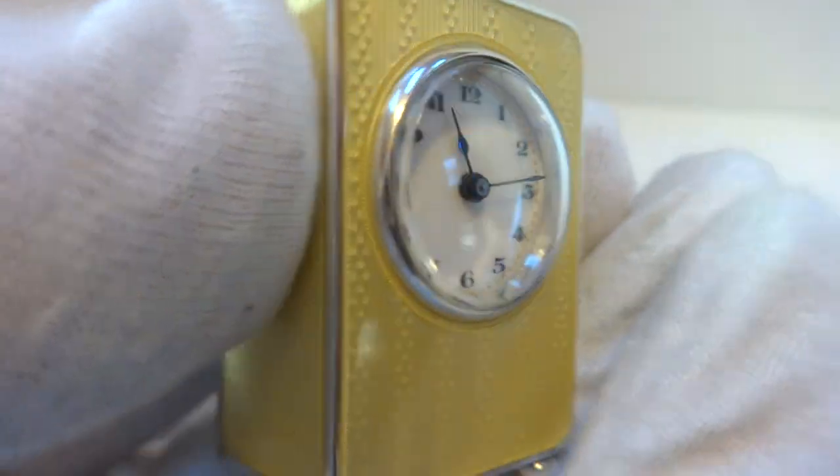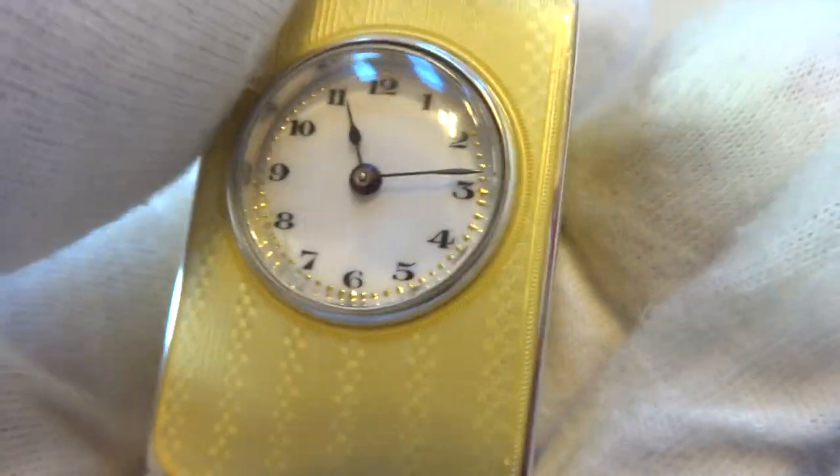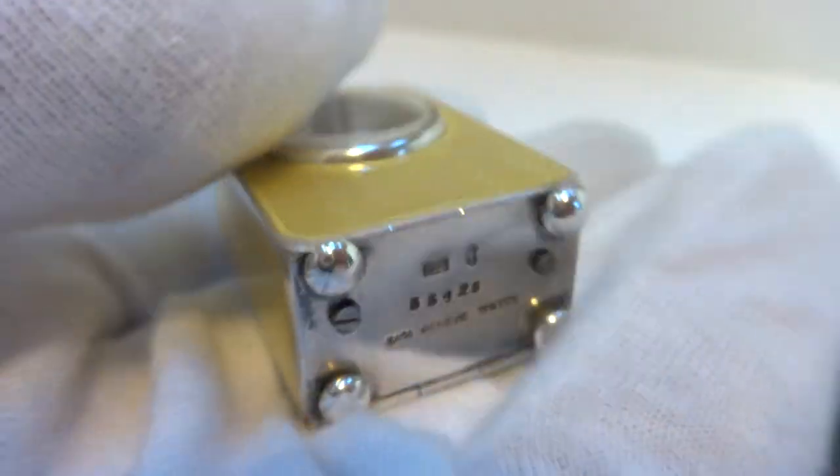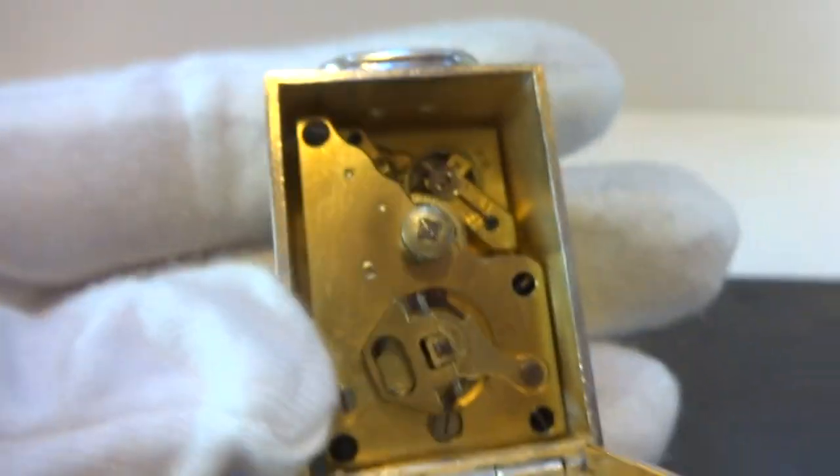I just finished this antique sub-miniature 8-day solid sterling silver guilloche and enamel carriage clock. Fully hallmarked, really in amazing condition, keeps excellent time. It's a very nice movement — I'll show you the inside here.